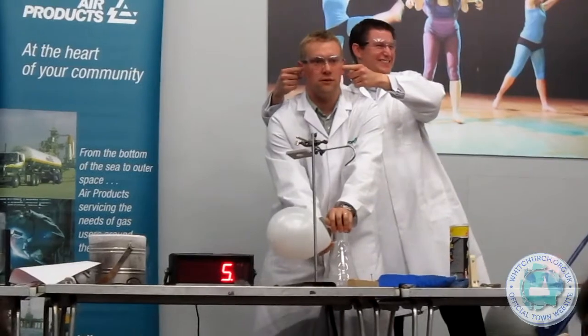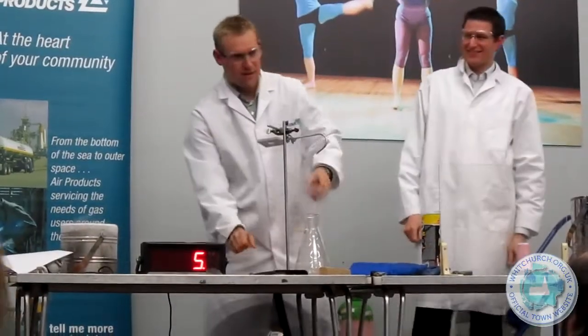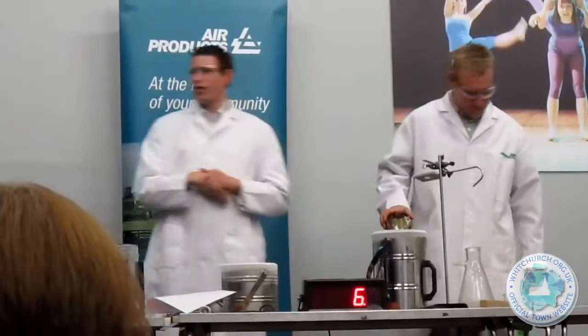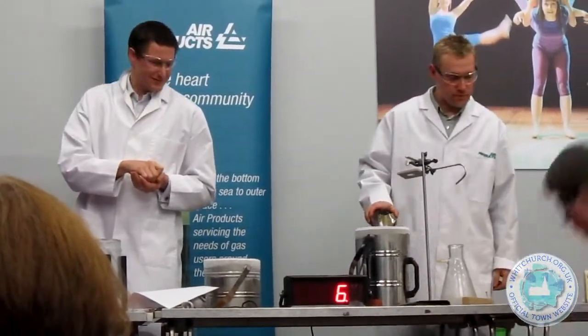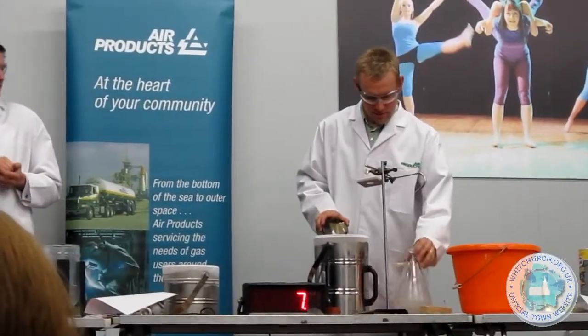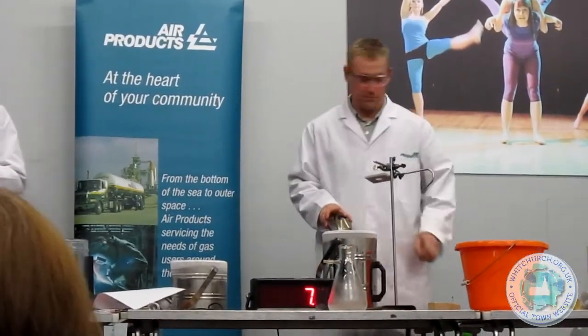We're going to drop the ping pong ball into the warm water. And that's going to make the nitrogen inside the ping pong ball boil really, really quickly.